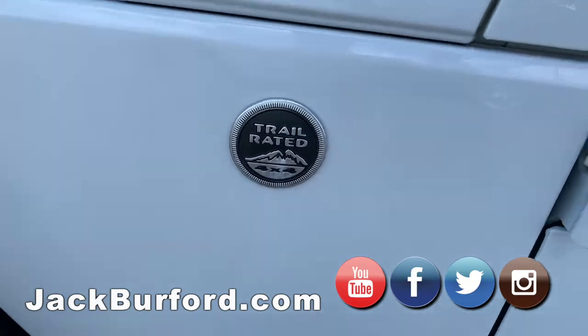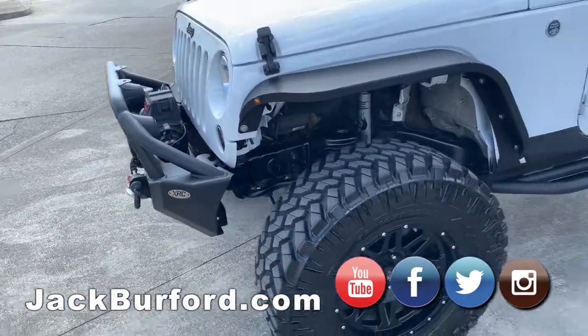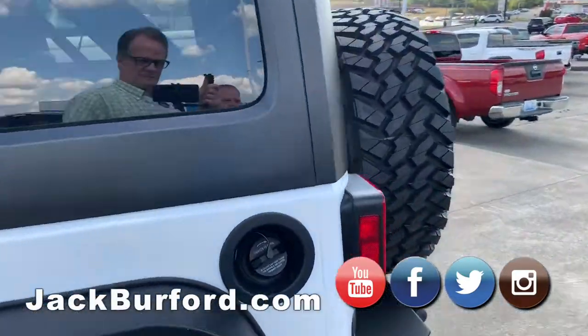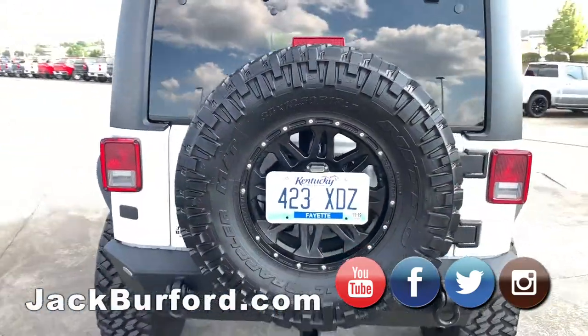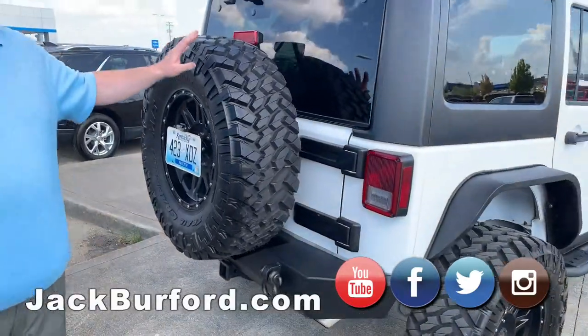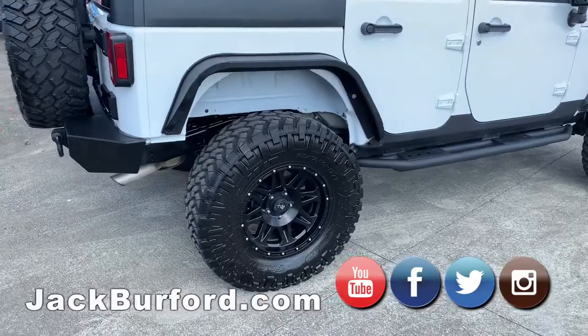It's got the winch, the bumpers, the rock sliders, the warn winch, and it's got the fifth matching wheel and tire — that is a huge value on these. Anybody that's been off on the trail knows how bad it is to have a smaller tire to get back to where you need to go. It's got the fender flares on it.